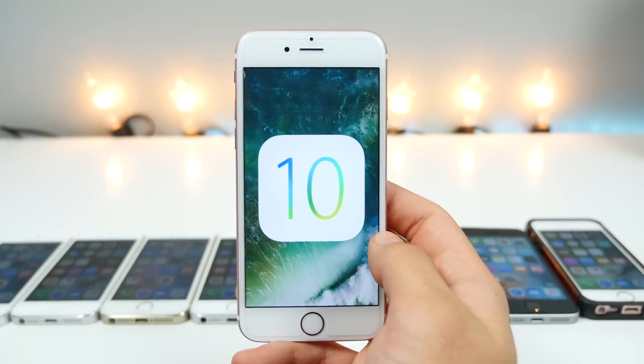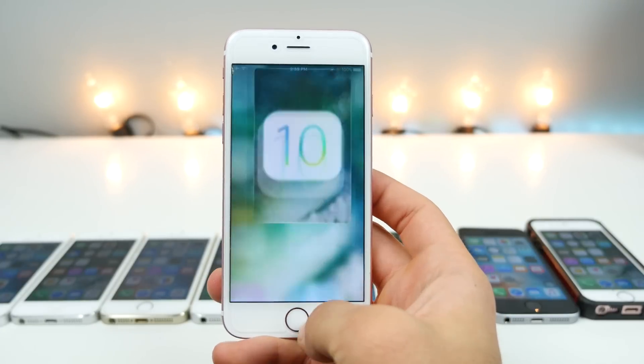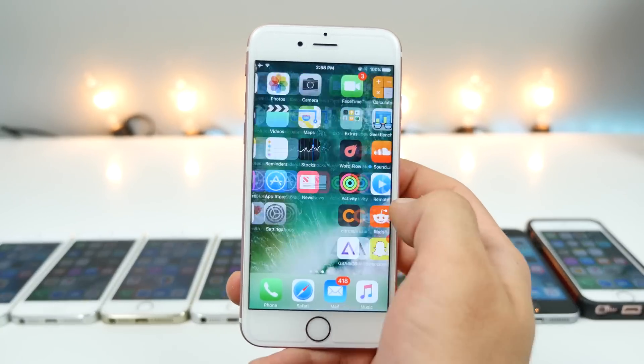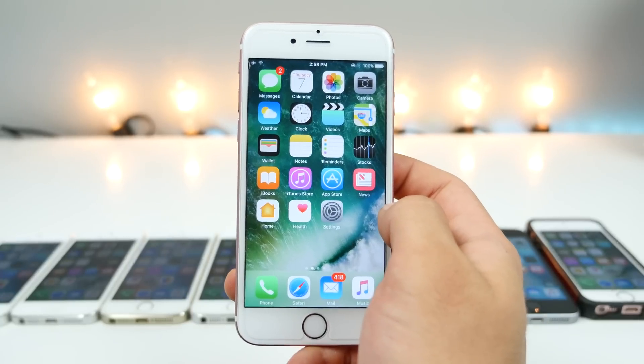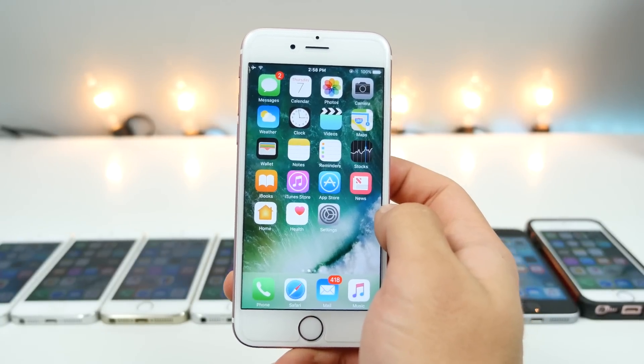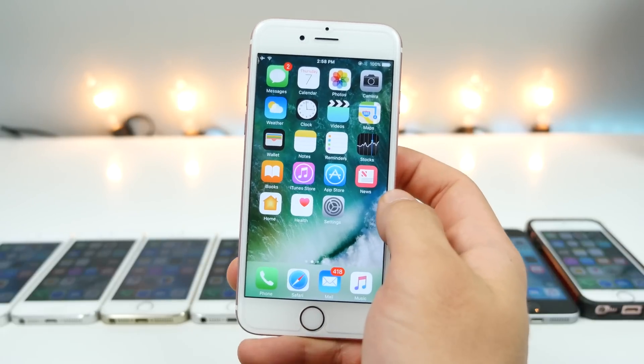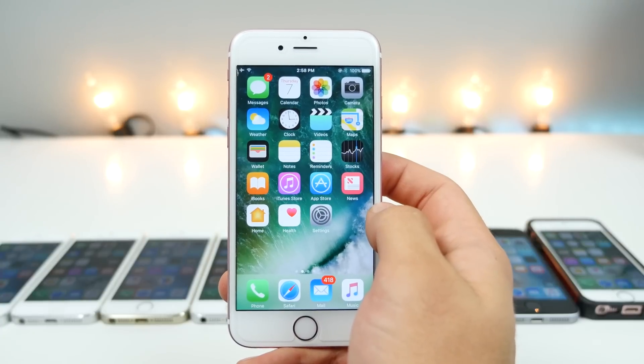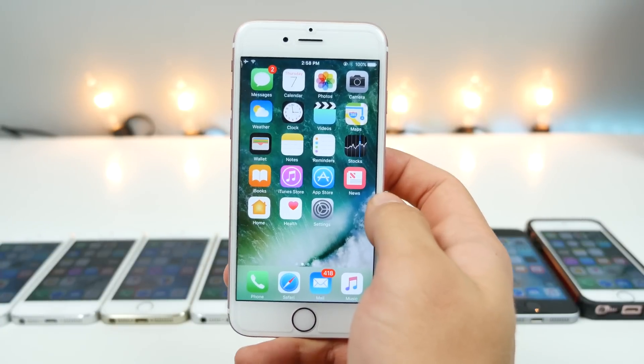What's up guys, EverythingApplePro here, and today a lot of people are going to be installing the new iOS 10 update. The public beta just became available, there's a lot of awesome new features, so of course it's going to happen. But from a speed perspective, should you do it — will iOS 10 degrade the performance of your device? I'm not even talking about stability or crashing, just raw speed.